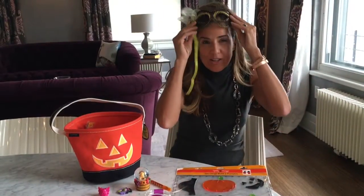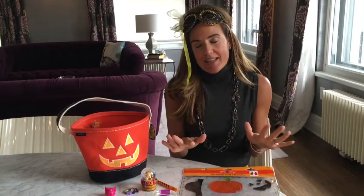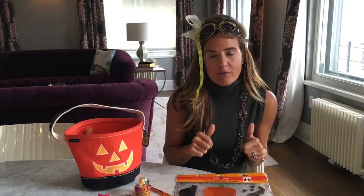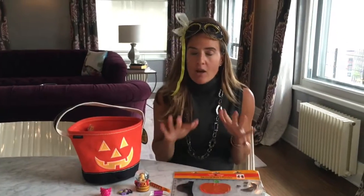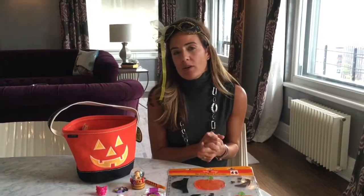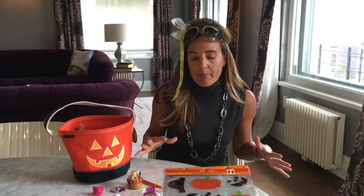Happy Halloween everybody, it's Nicole. I am definitely into this holiday, but here's the thing — I'm not into all of the sugar that is involved in Halloween. I'm not the Grinch who stole Halloween for sure; all of the peanut butter cups belong to me and the peppermint patties are mine as well. However, there is a limit to the amount of sugar the kids can have, so I went to CVS for a last-minute shop.